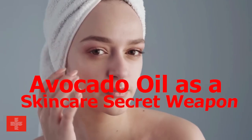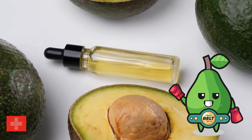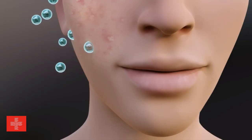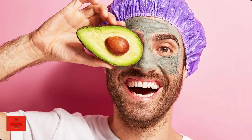Avocado oil as a skin care secret weapon. When it comes to moisturizing, avocado oil is a heavyweight champion. Its rich, emollient nature makes it a fantastic natural moisturizer for all skin types. Whether you have dry, sensitive, or even oily skin, avocado oil can work wonders.